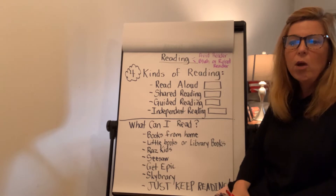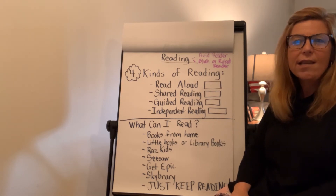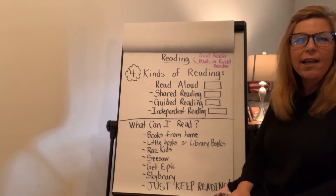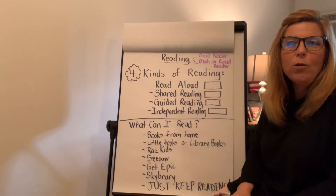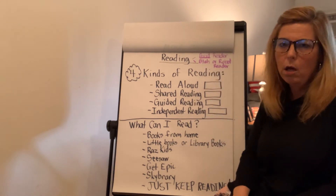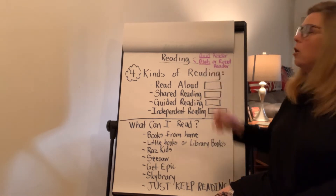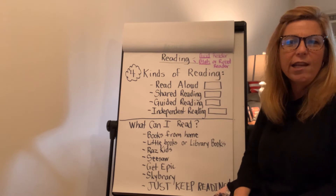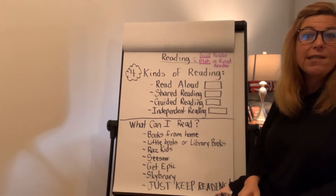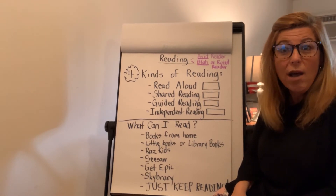I challenge you to read under the table with a flashlight, read outside under a tent, lying on your picnic table. Just have fun with your reading. Become an avid reader. Don't be a blob reader or a robot reader. Make sure you are practicing reading like you talk. Send me a picture of where are some of the fun places that you read, or even what you're reading.